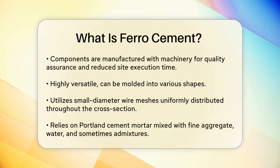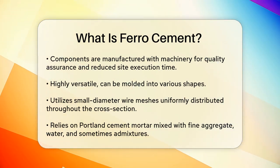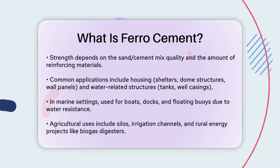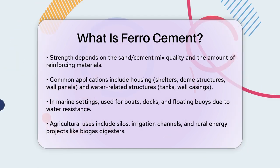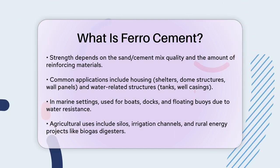This material is particularly beneficial because it can be fabricated into various shapes and is relatively easy to construct. In terms of applications, ferrocement is widely used in several sectors. For housing, it's used to build shelters, sheds, dome structures, wall panels, and even entire homes.